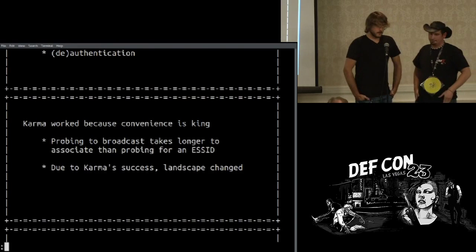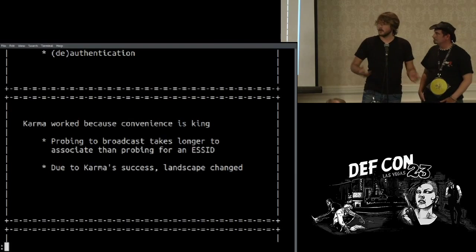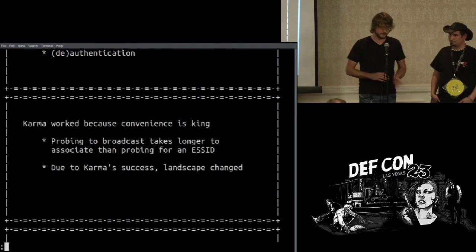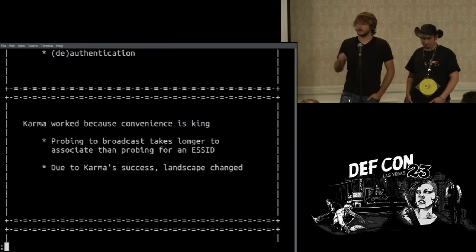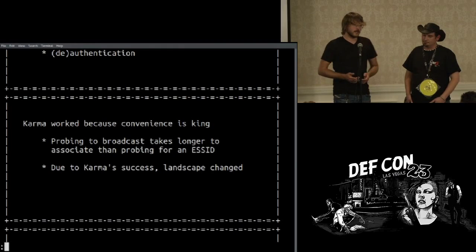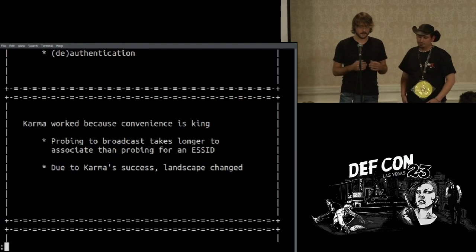Karma worked because it's convenient — you want to open your laptop lid and have it automatically connect. That was done because you were probing for your PNL, your preferred network list. A lot of devices now probe to broadcast versus probing for a specific SSID. They won't ask for Acme Corp anymore — they ask broadcast, and every access point responds, then they can pick. That pretty much thwarts the entire karma attack. It's because of karma's success that this whole landscape changed and vendor implementations changed.